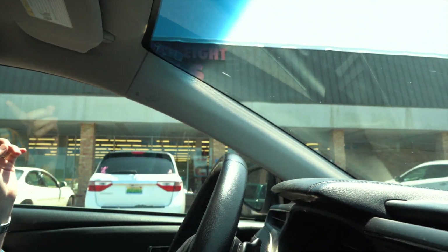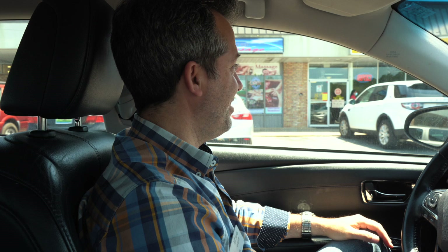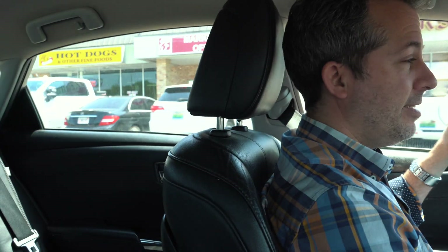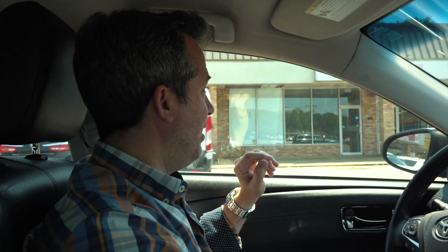If you know anything about Harbor Freight, you know the reputation — if you only need a tool a couple of times, buy it at Harbor Freight and you'll be in business. If you need it long-term, you might want to go to Home Depot. But you can get cheap tools there. And also, Sugar Rush Donuts — this is a local place with amazing donuts. I absolutely love it.